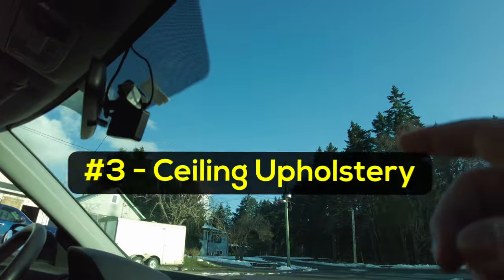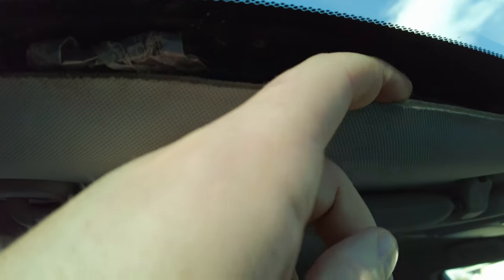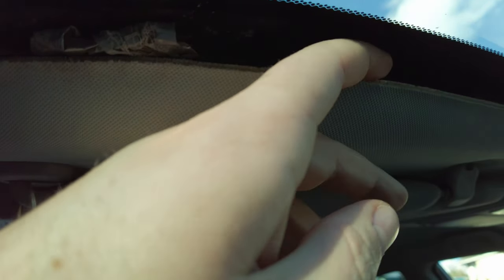The same goes for the upholstery up here. You can see I can fit my fingers in there — I can probably jam a full envelope in there. Things that are a little bit thinner. You can definitely fit stuff in here.